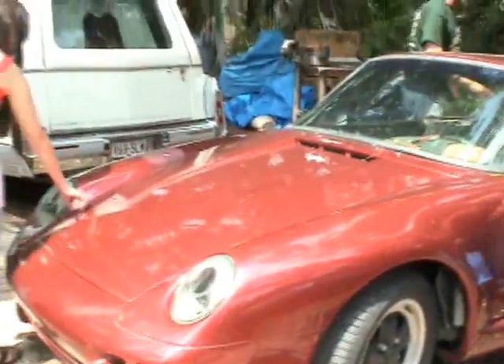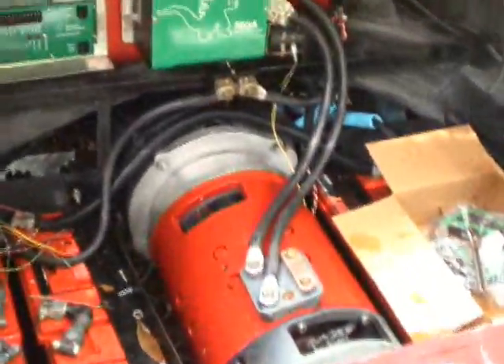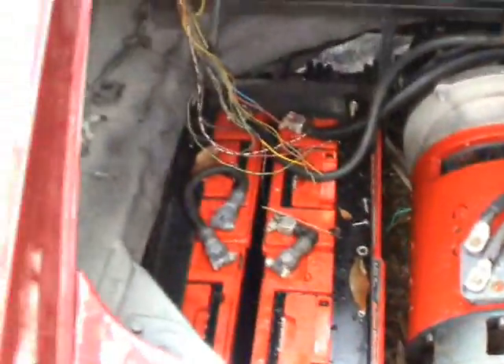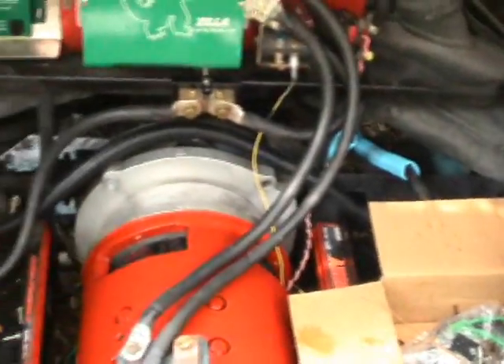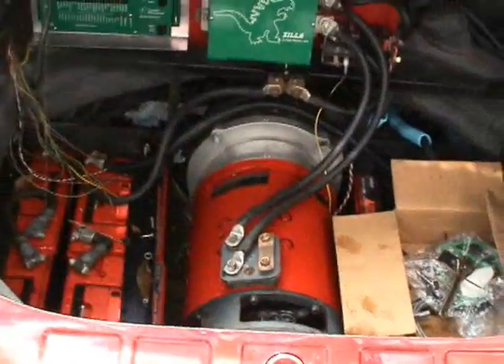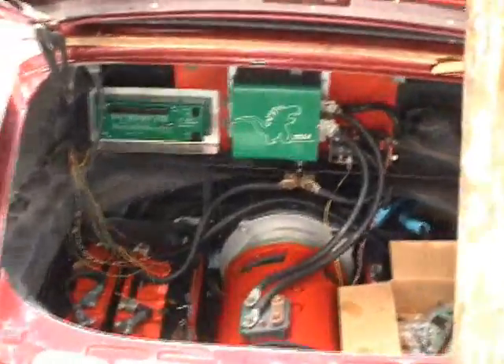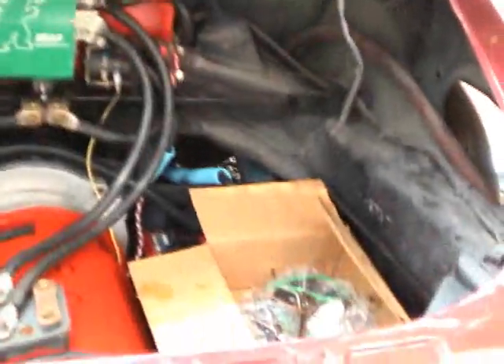This is a Porsche 912 with a 959 body kit on it — one of those fiberglass replicas. This is the kit put on top of a '76 911. The 959 is like a million-dollar Porsche. The guy that makes them — Steinfeld has one — there are like maybe 500 of them, and he used the body of that one.